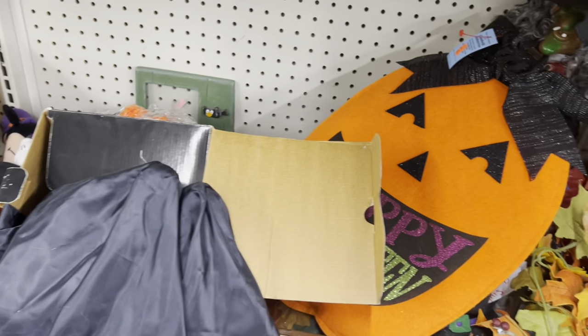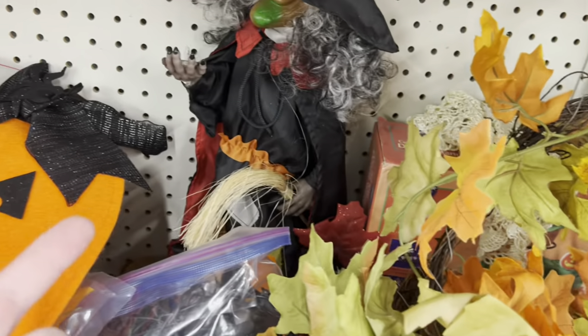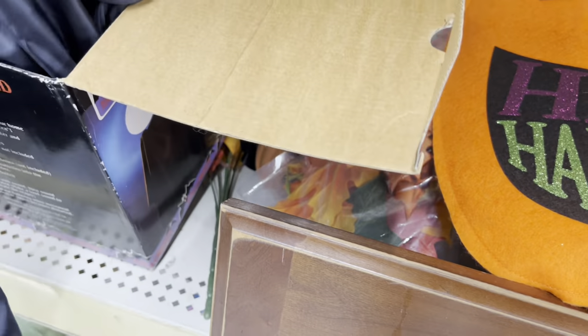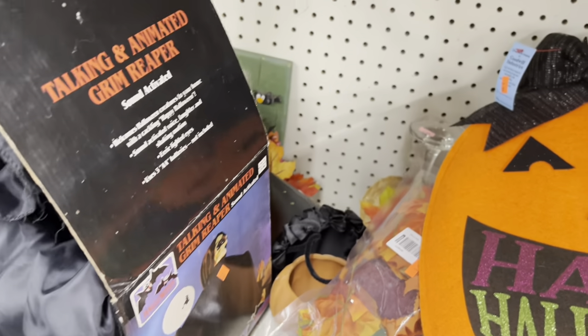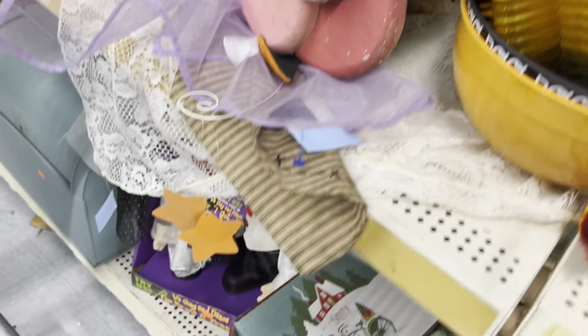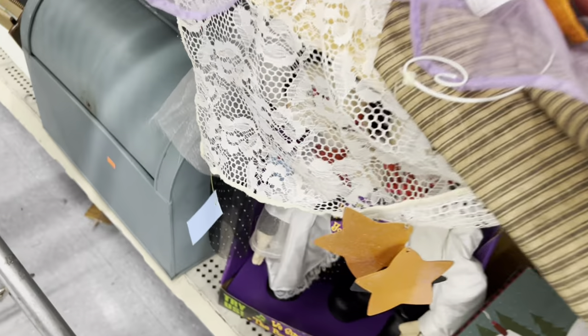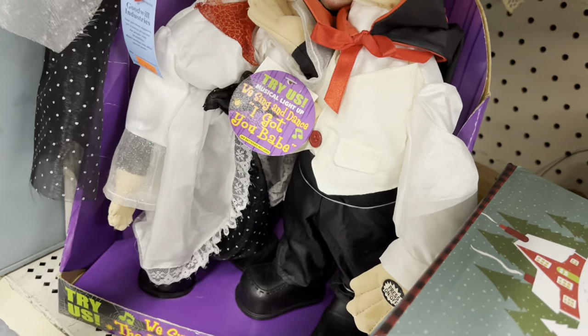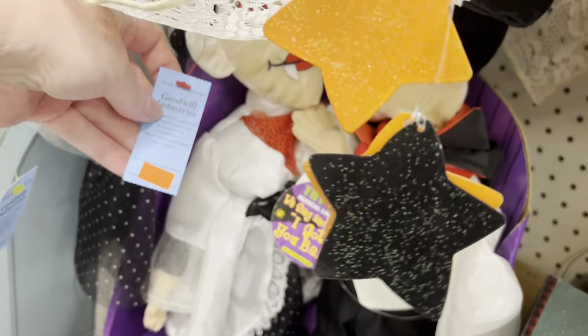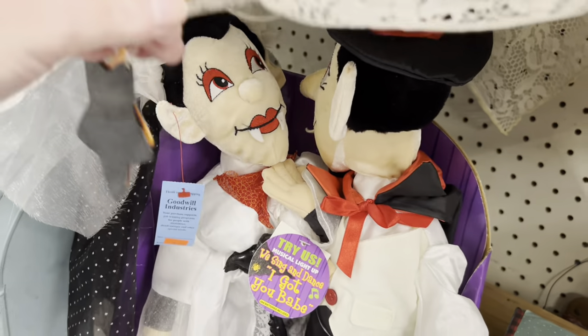The animated witch is still here and some other things. Oh it's a talking animated grim reaper — that's still here too. The price tag has fallen off... no, there it is — buck 99. I still think that's pretty. The Bride of Frankenstein — she sings and dances, 'I Got You Babe' — for 10 bucks, brand new in the box!